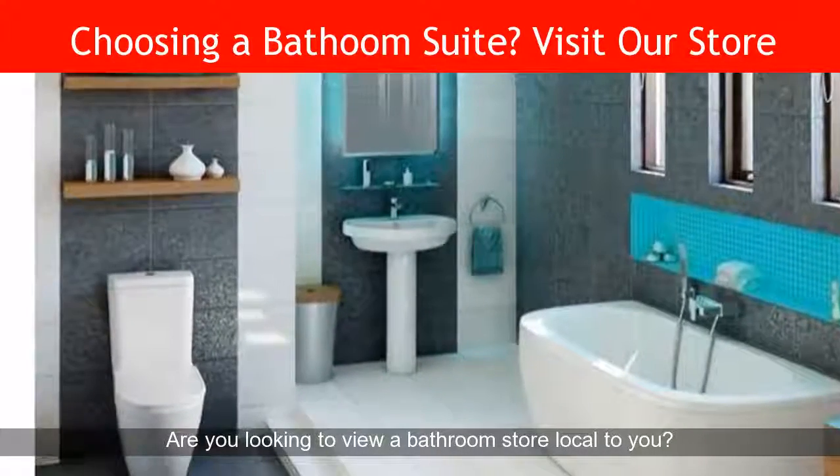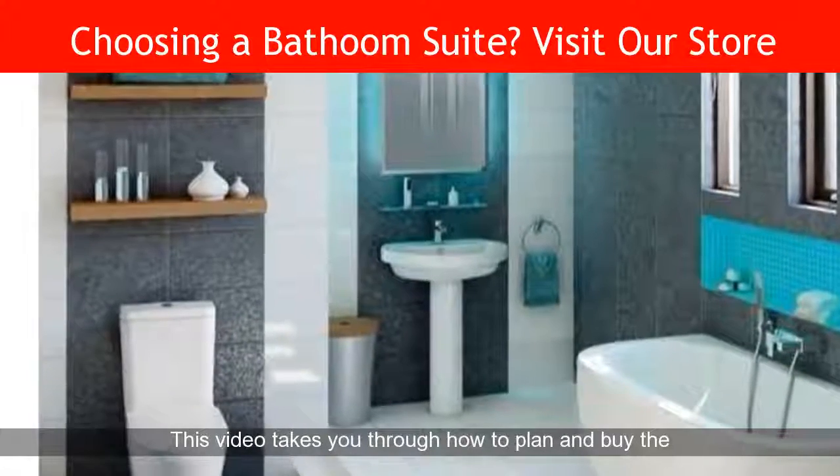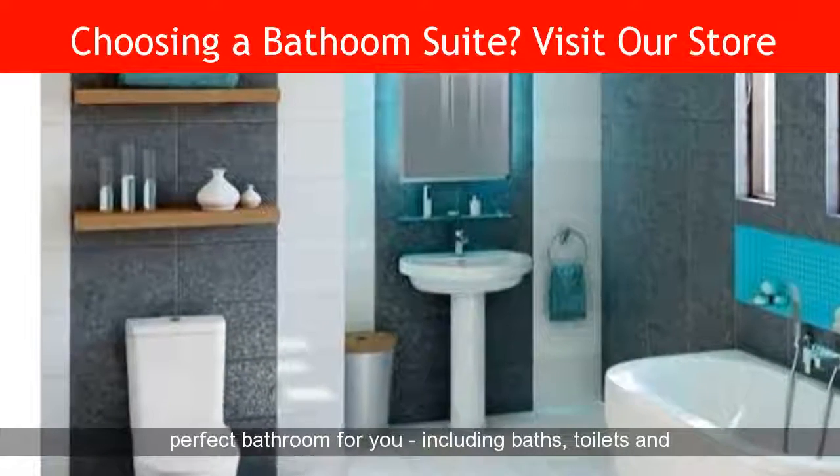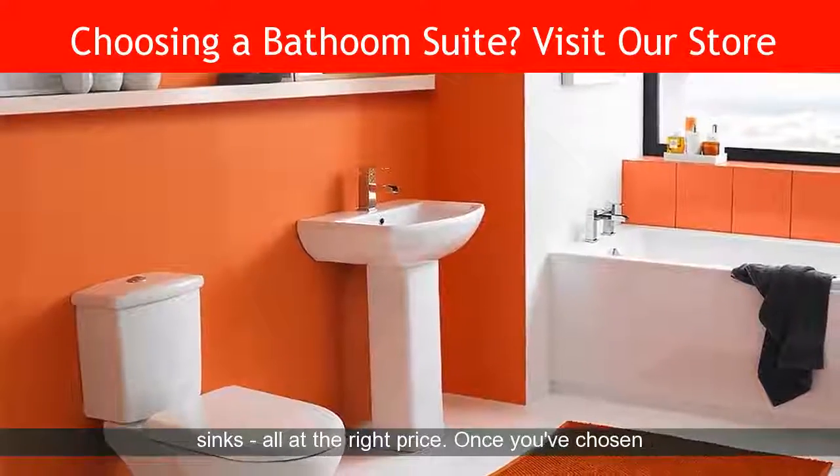Are you looking to view a bathroom store local to you? This video takes you through how to plan and buy the perfect bathroom for you, including baths, toilets and sinks, all at the right price.